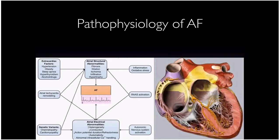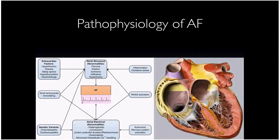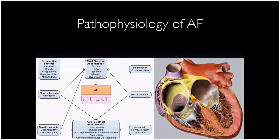Regarding pathophysiology: once in AFib, you lose all electrical coordination and contraction of the atria. Much of this comes down to stretch and fibrosis within the atria — which are more susceptible to fibrosis than the ventricles. Extrinsic factors like hypertension, obesity, and sleep apnea put increased stress on the left atrium and start the pathway of fibrosis.